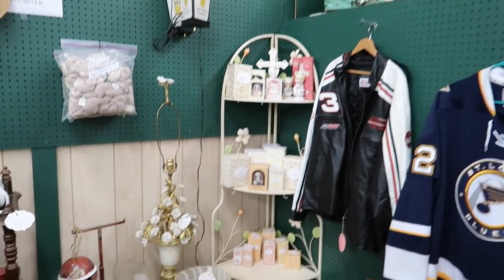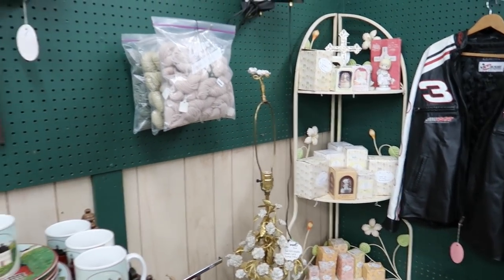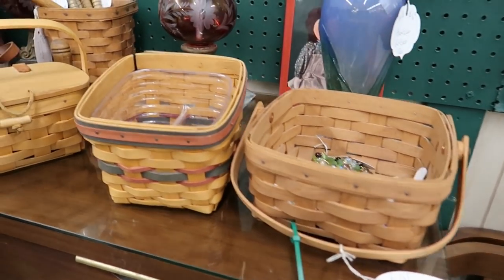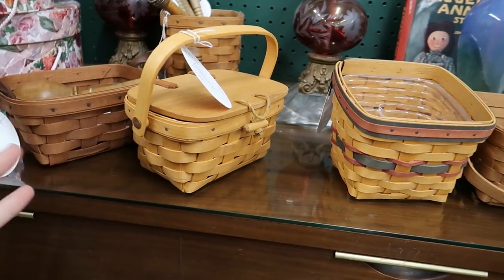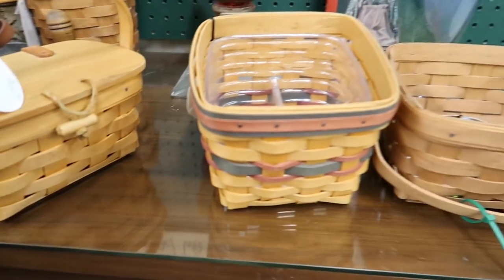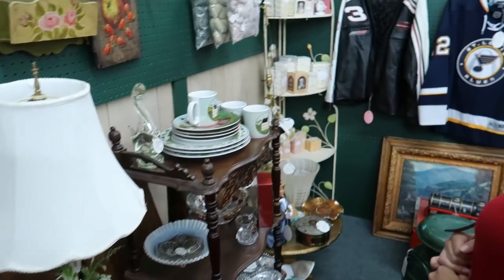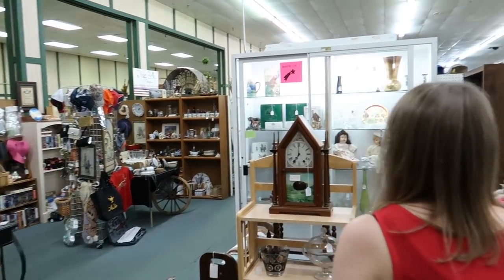We just walked in, and we are going the opposite way we normally do. We're going to switch it up a notch. Now here's some long burger baskets, Barb. There they are, all lined up, waiting for you. Not for me. I don't think I want any of these either. We are going to take a walk around.